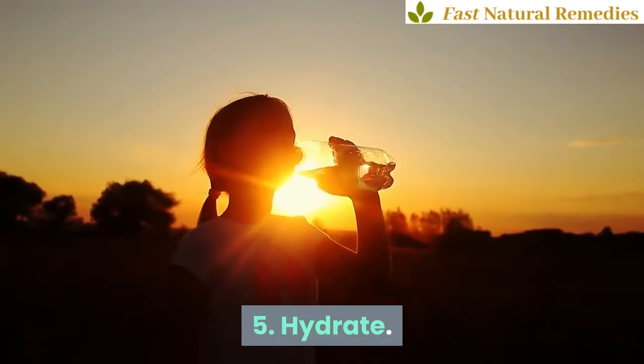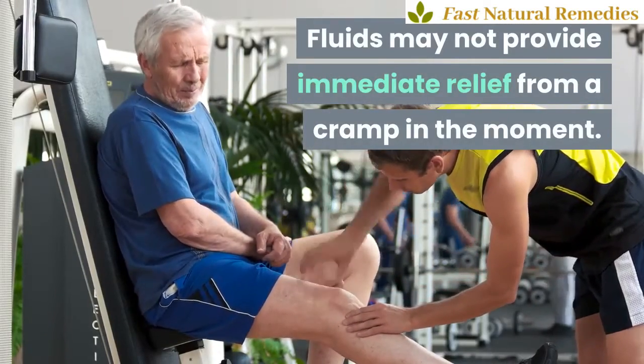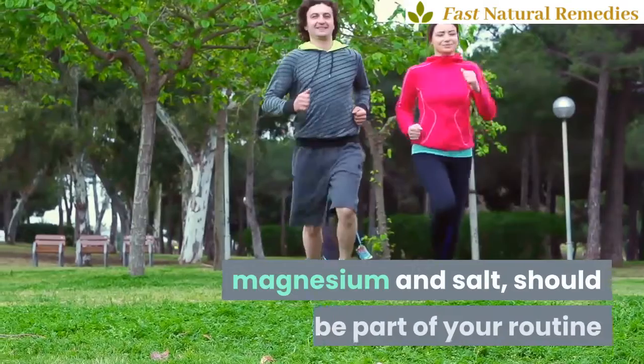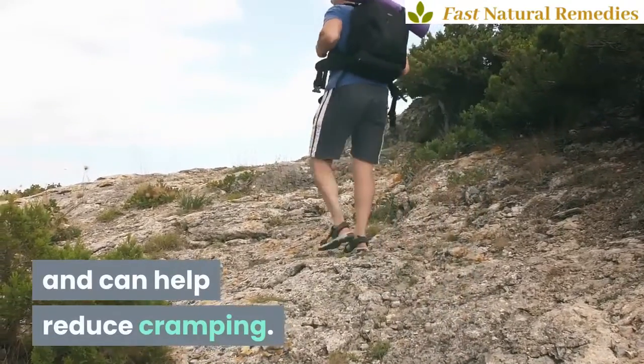5. Hydrate. Fluids may not provide immediate relief from a cramp in the moment. But drinking ample water and drinks with electrolytes, which include potassium, calcium, magnesium and salt, should be part of your routine and can help reduce cramping.